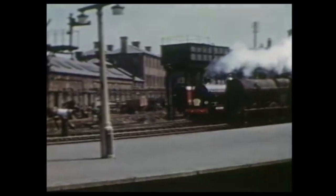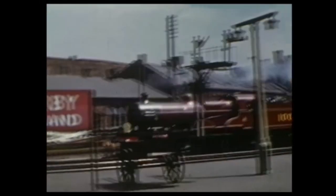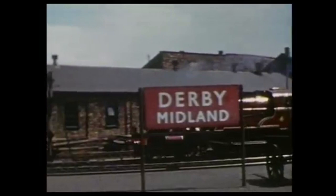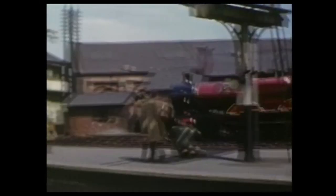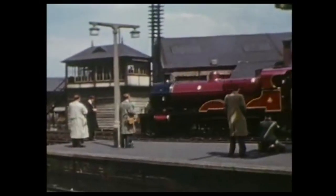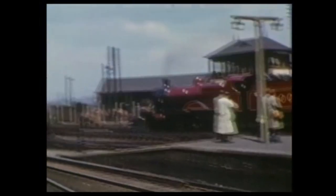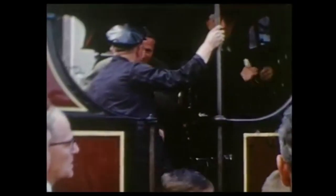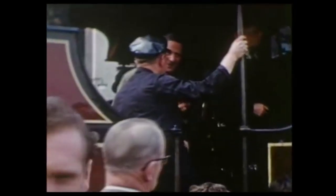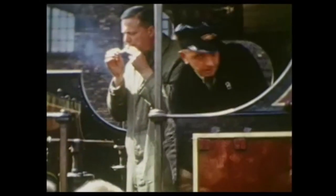Number 1000 passes through its birthplace, admired by several enthusiasts in their raincoats. Number 1000 was built at Derby in 1902 as number 2631. She was rebuilt and superheated in 1914, and it's in this condition that she is preserved as seen here. She was designed under the auspices of Samuel Waite Johnson, locomotive superintendent of the Midland Railway from 1873 to 1903. Today, she resides at the National Railway Museum at York.